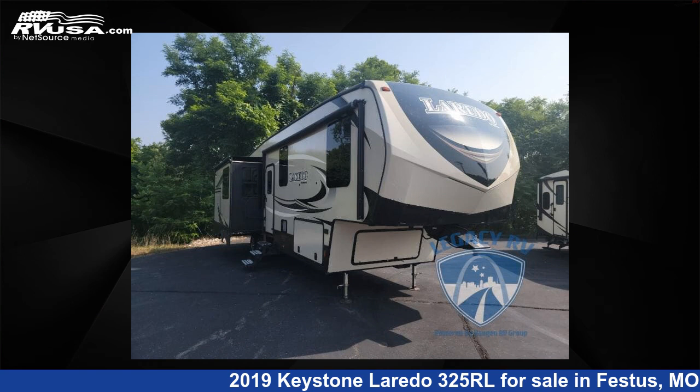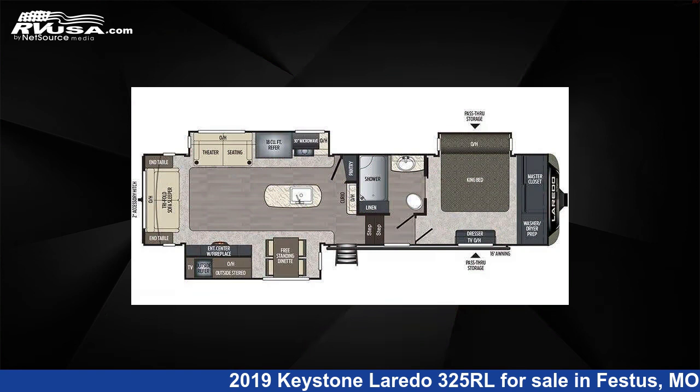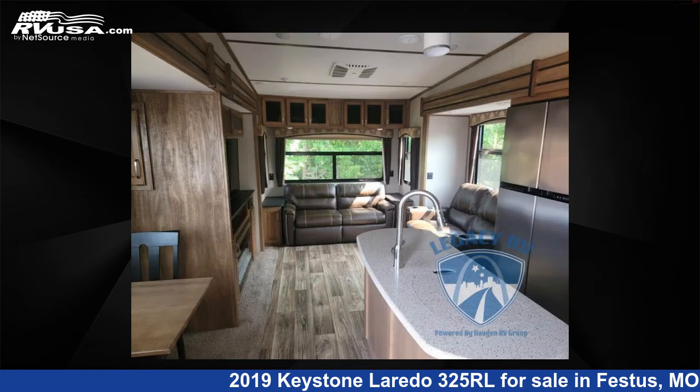This 2019 Keystone Laredo 325RL is a fifth wheel RV. It is located in Festus, Missouri 63028 and is offered for sale by Optimum RV, St. Louis.